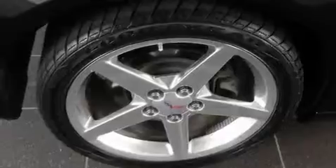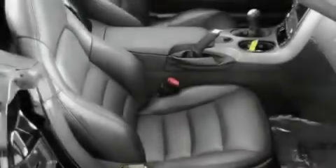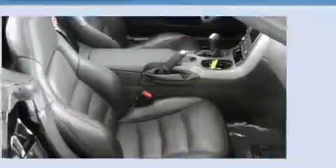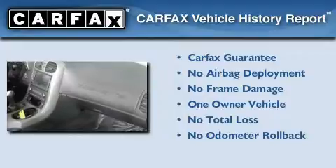With an EPA estimated rating of 28 miles per gallon on the highway, this vehicle pays off in the long run. This Chevrolet has had only one owner, and it qualifies for the Carfax buyback guarantee.